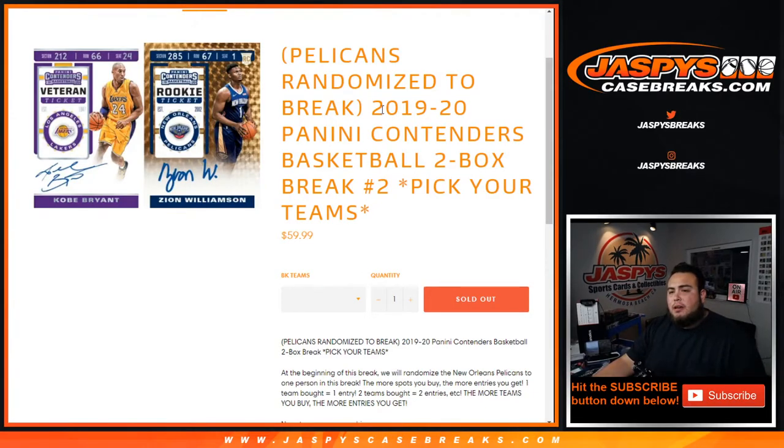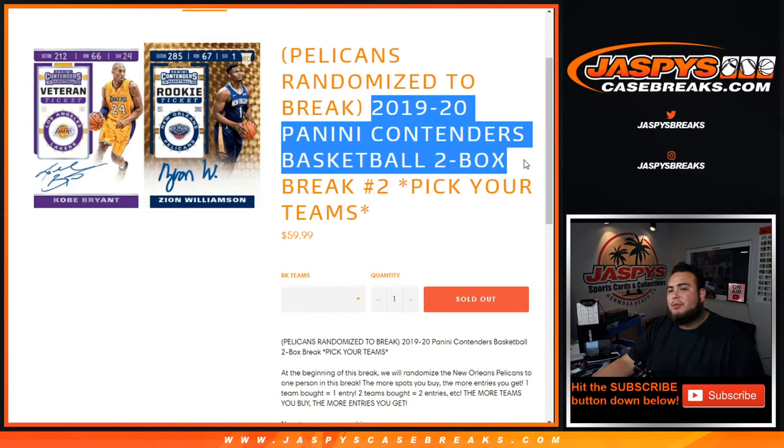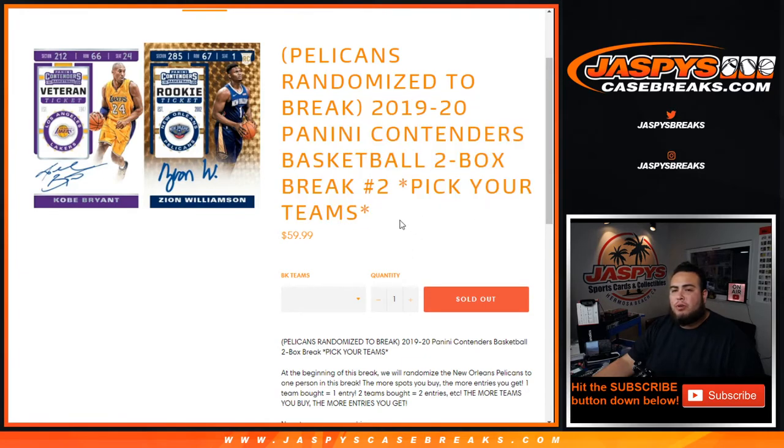What's up everybody, Jason here from jazbeescasebreaks.com. 19-20 Panini Contenders Basketball two-box break, picker teams number two — sold out. We broke number three earlier today, now it's time to do break number two. It's from the same case, so there are eight boxes remaining. We'll take away two to make it six remaining, and then numbers picker teams four, five, and six will get posted up later tonight if not tomorrow on jazbeescasebreaks.com.